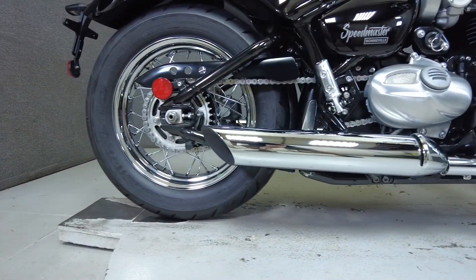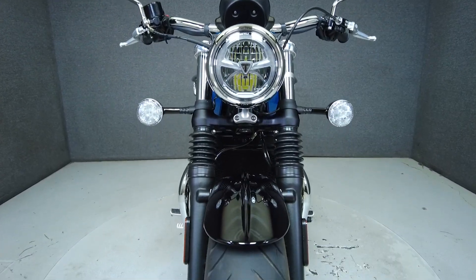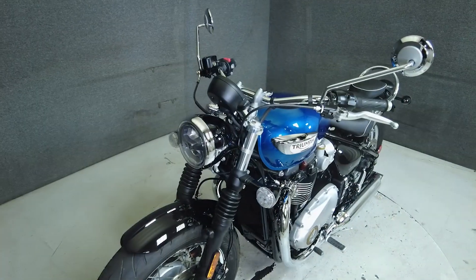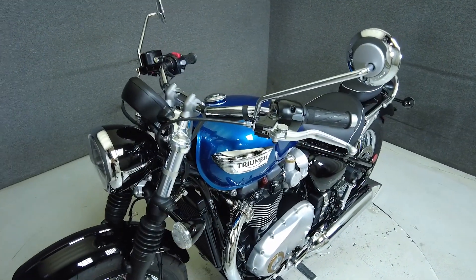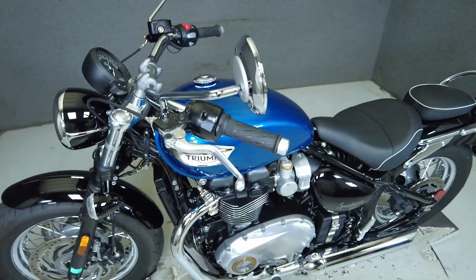To see everything we know about this vehicle, including full mechanical and cosmetic condition reports, the service repair order, high-resolution photos, and more, please review the listing on our website. We have also purchased the Cyclechecks Vehicle History Report. You can view this report by clicking the link on the right side of the video.